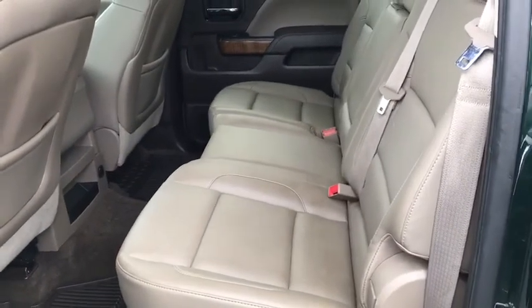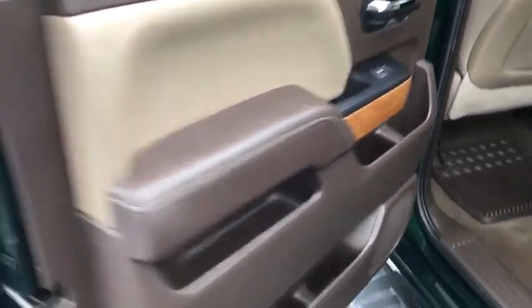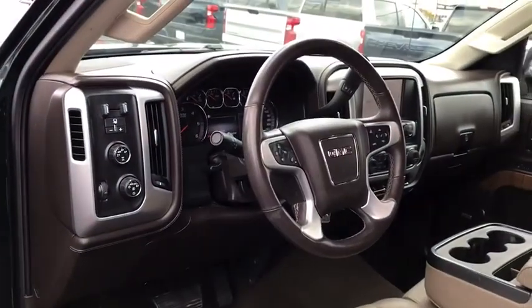Here are some of this vehicle's great options: navigation system, power passenger seat, traction control, OnStar, steering wheel audio controls, remote engine start, Bose sound system, dual airbags, chrome mirror caps, power steering.